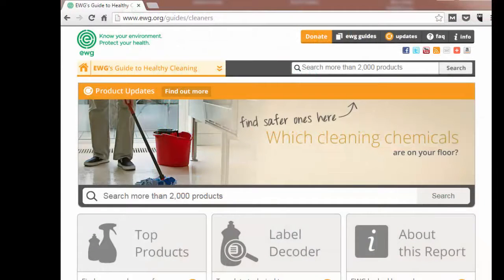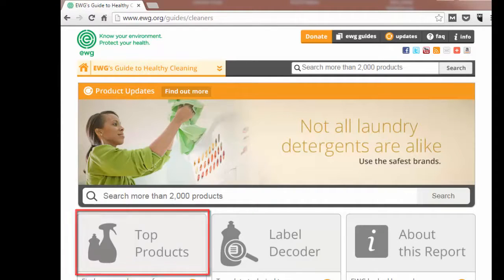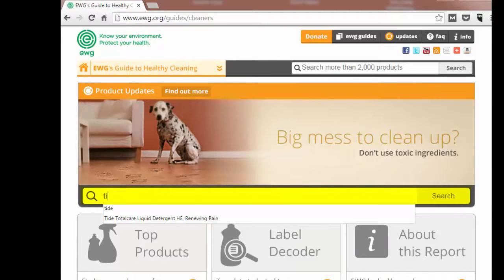You can begin by browsing the top product section. The guide has information on over 2,000 cleaning products and ingredients. You can also begin by entering a product name or ingredient in the search box. As an example, let's search for information on a popular laundry detergent.